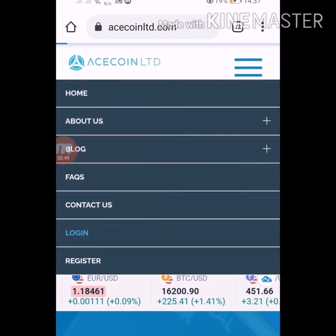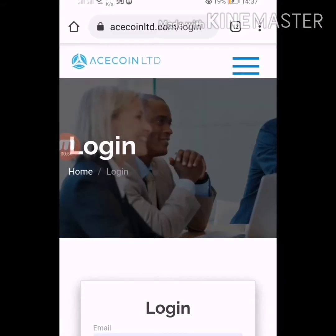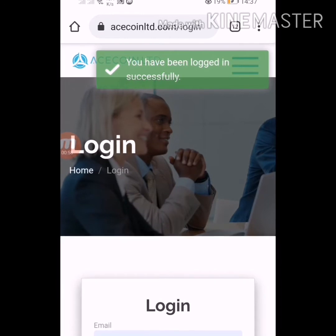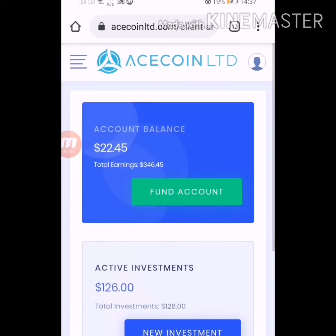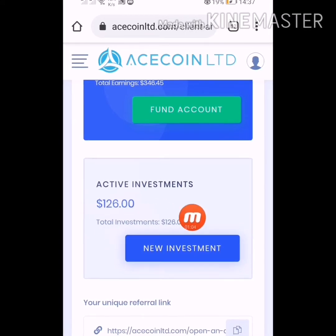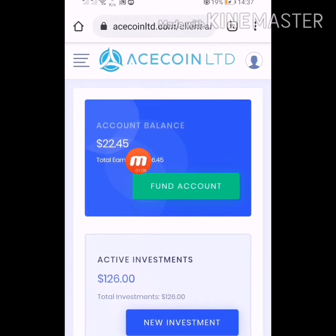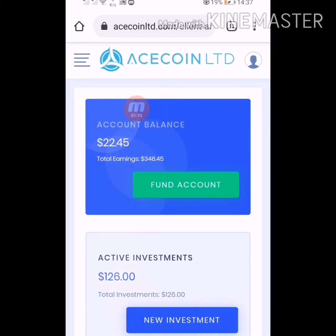I want to show you the latest withdrawal status of the website. I'm giving the link of the site in my description — you can join and subscribe from there. If you are new to my YouTube channel, please subscribe. You can see my investment in this website is $126 and I have a balance of $22.45.